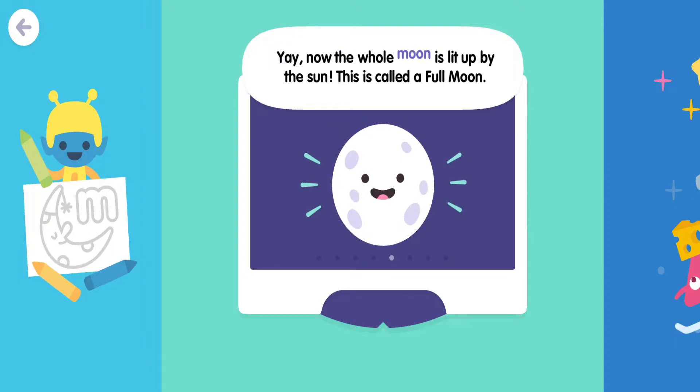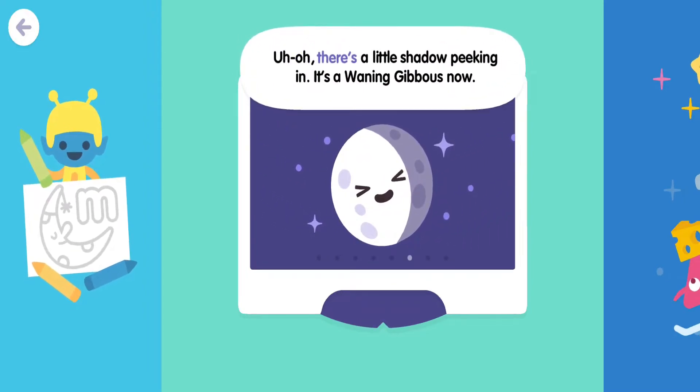Yay, now the whole moon is lit up by the sun. This is called a full moon. Uh-oh, there's a little shadow peeking in. It's a waning gibbous now.